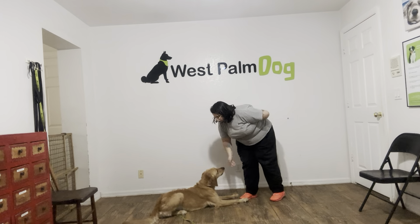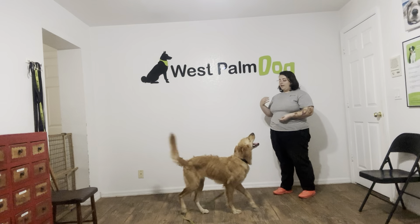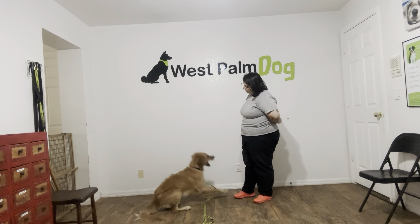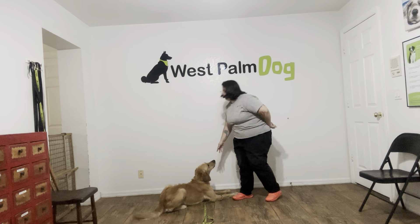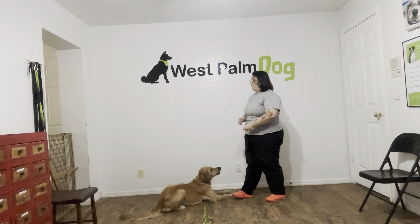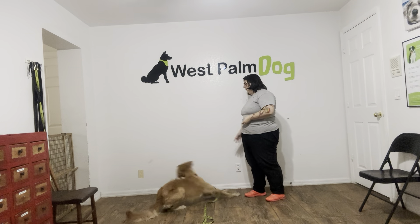Very nice job. And you can see I'm standing up straight in between each treat as well. Kiko, down. Yes, good girl. Very nice job. Tap on the head. Okay. We're going to do that one more time, but Kiko's doing excellent.